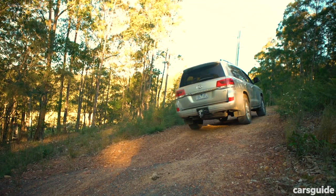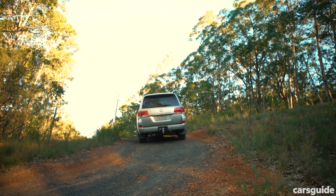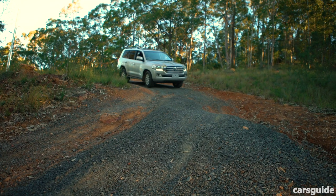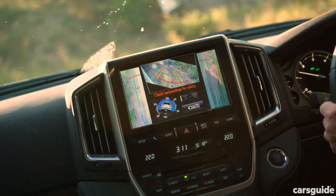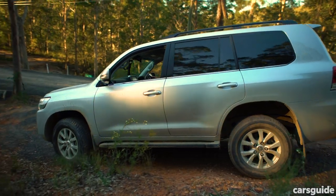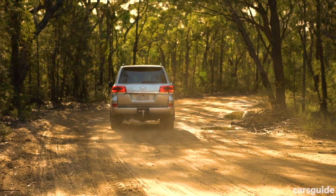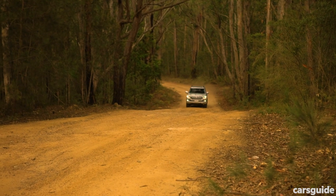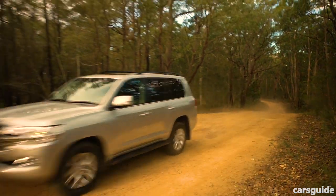This is a pretty decent hill — pretty slippery in this instance — but it's not a problem at all. You can hear that crawl control biting right now. It's pretty aggressive in its delivery but it's very effective. The 200 also has plenty of driver assist tech including blind spot monitoring, rear cross traffic alert, and that multi-terrain monitor. It's also got 10 airbags and a five-star ANCAP rating.